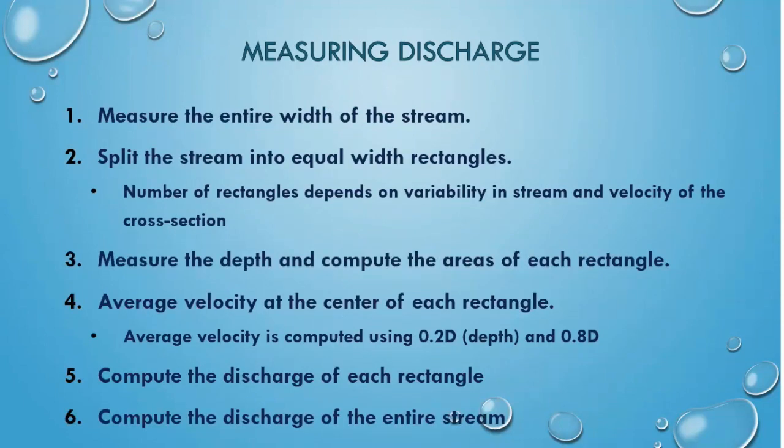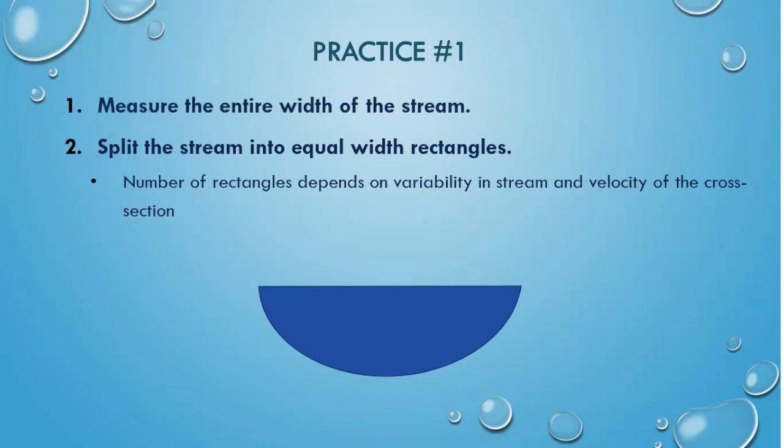So now we know the math and methodology of measuring discharge in a stream. Let's go through these combined steps. First, measure the entire width of the stream — the measurement should be from one edge of the water to another; in this case, it's 15 feet. Once the stream width is measured, split it into equal parts, creating cross-sectional rectangles. The number of rectangles depends on the variability of the stream bottom. If the stream bottom looks more like hills and valleys than flat plains, then more rectangles are needed.